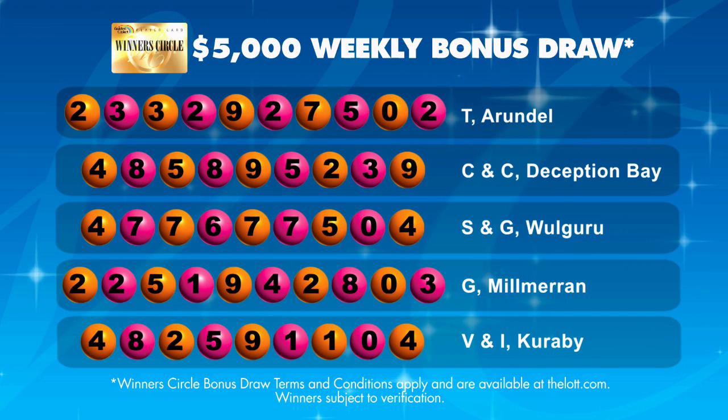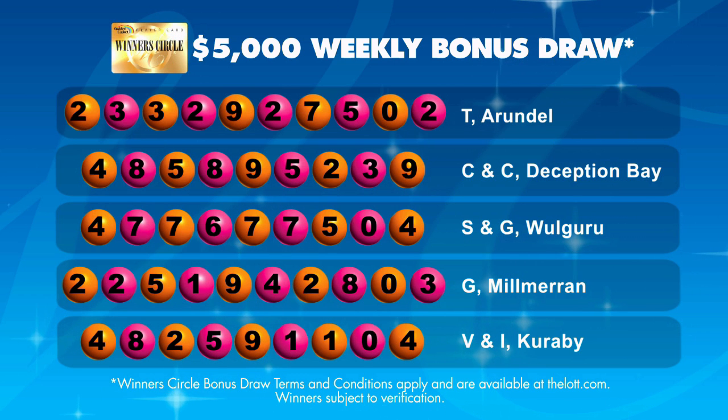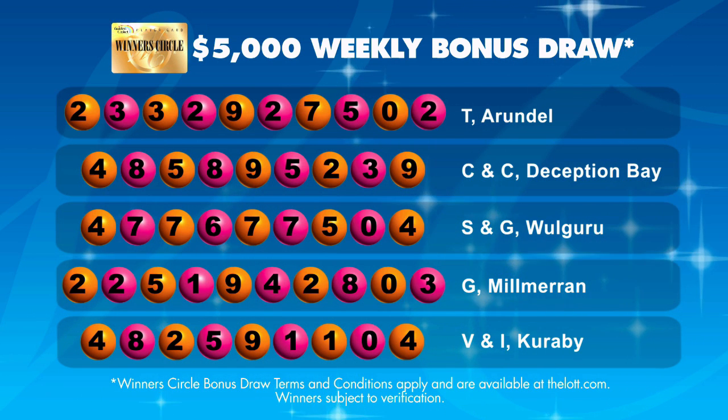This week's five lucky winners who have each won $5,000 are displayed on your screen now. Congratulations, see you next week.